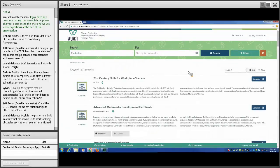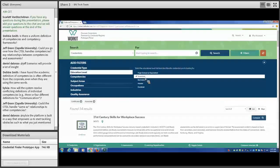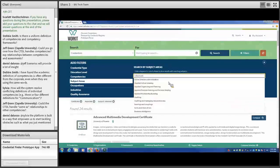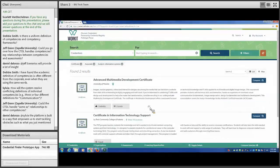In the first scenario, we are a job seeker who recently lost their job. We have many years of experience and want to refresh our skill set in the IT field. We go to the filters, select a credential type of certificate, set our current education level to associate's degree, and in subject areas type in 'information systems.' We see a couple of results and select one.